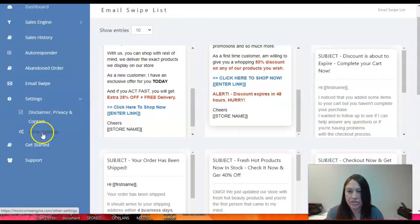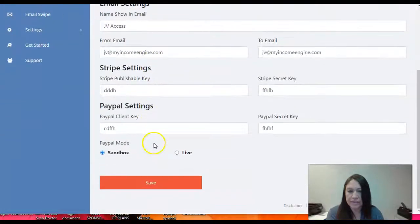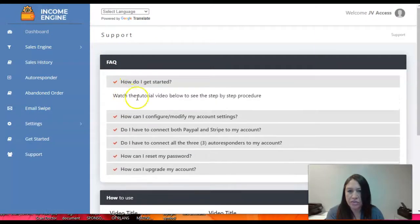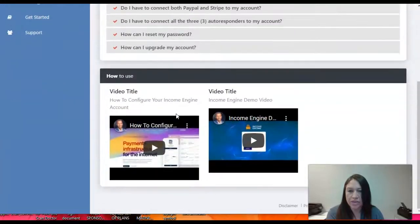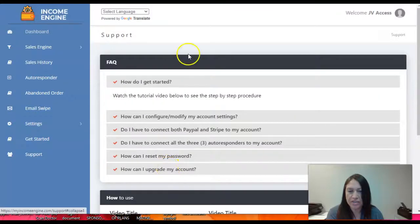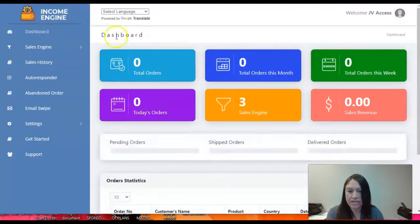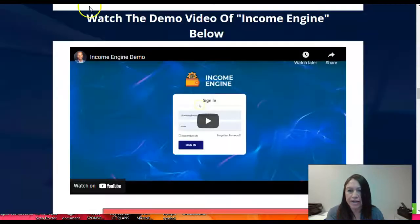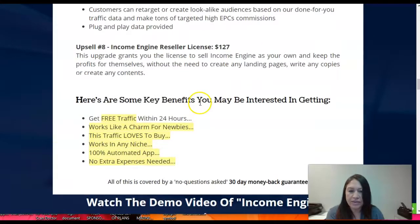All of those email swipes are done for you and ready to use. In settings you can configure your disclaimer, privacy, and other settings including your profile. There's also a support section that gives you tutorials — including how to configure your Income Engine account and a demo video — so it gives you exactly the details of what you need to do with this product. It looks very easy to use and you have everything in one place.